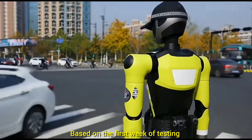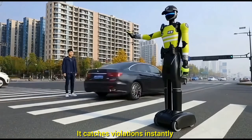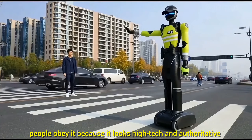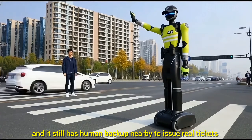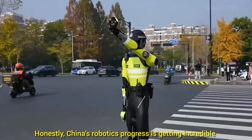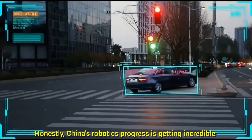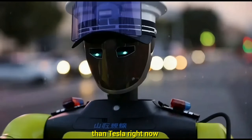Based on the first week of testing, it's actually working. It catches violations instantly, people obey it because it looks high-tech and authoritative, and it still has human backup nearby to issue real tickets if someone ignores it. Honestly, China's robotics progress is getting incredible — in some areas, they're advancing even faster than Tesla right now.